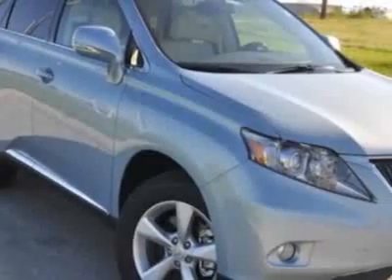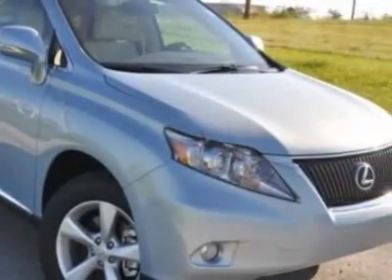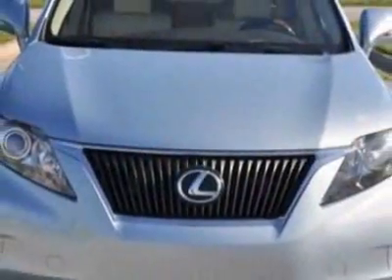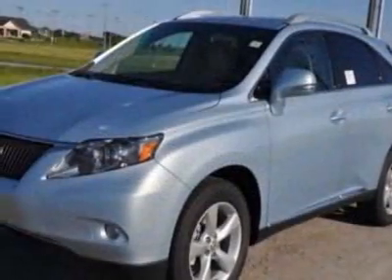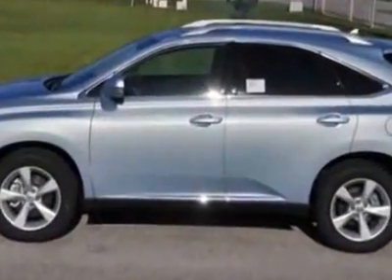This vehicle gets an estimated 18 miles per gallon in the city and an estimated 24 on the highway. This RX 350 boasts a 3.5 liter engine and has an automatic transmission.